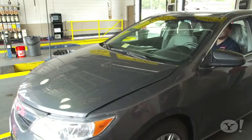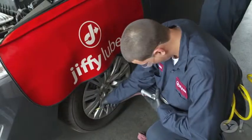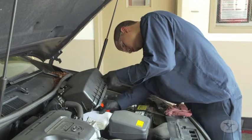Before taking off, prep your car. Ask your mechanic for a maintenance check that optimizes your car for fuel efficiency. This should include making sure your tires are properly inflated and a general inspection of all fluids, hoses, your battery, and air conditioner.